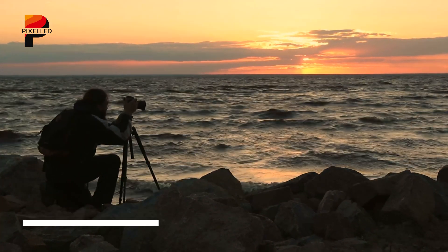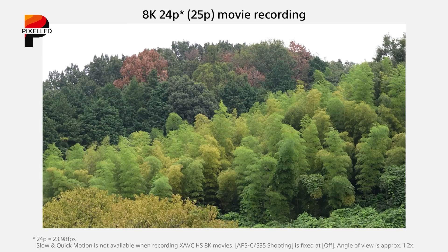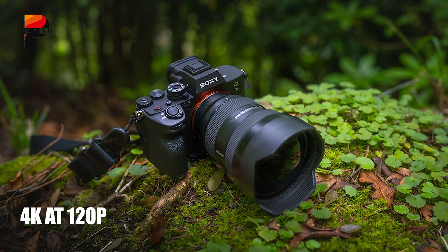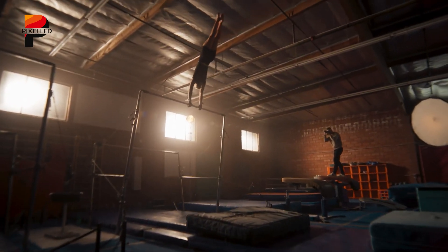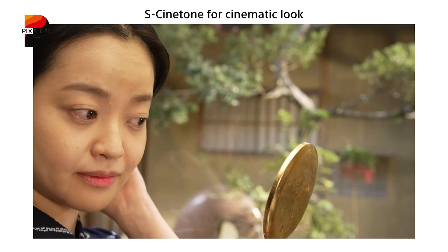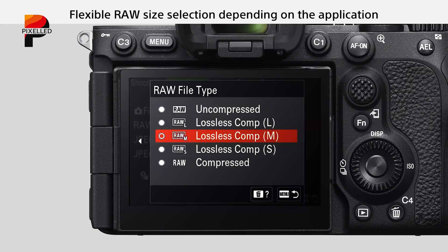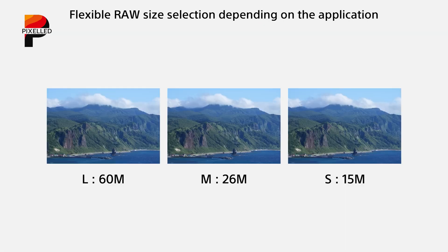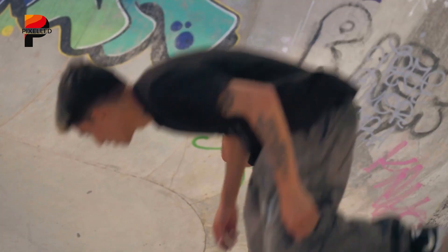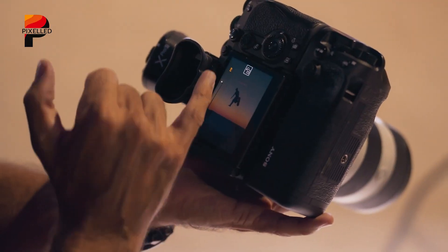The Sony A7R6 is expected to be a powerhouse for video as well as stills. While the A7R5 already supports 8K video at 24p and 4K at 60p, the new model is rumored to introduce 8K recording at 30p and 4K at 120p, catering to videographers seeking ultra-high-resolution footage with smooth frame rates. Sony is also expected to include professional-grade video profiles such as S-Log3 and S-Cinetone, providing extensive flexibility for color grading. Improvements to raw video output and enhanced cooling mechanisms may also be incorporated, ensuring reliability during extended recording sessions in demanding professional environments.